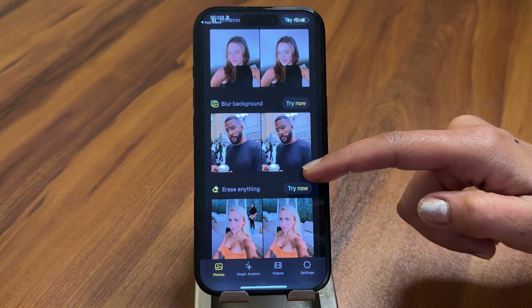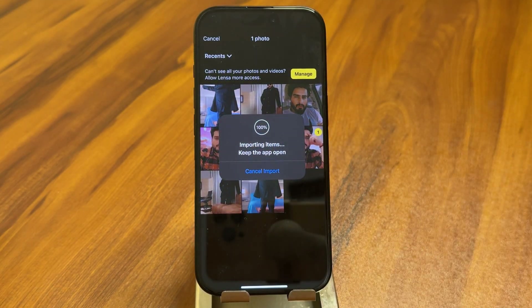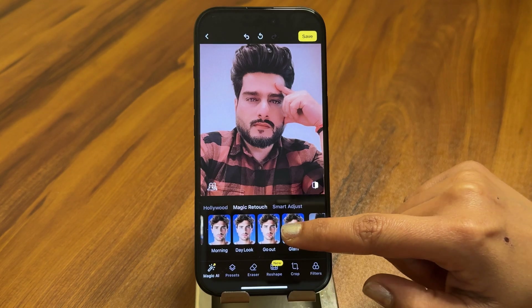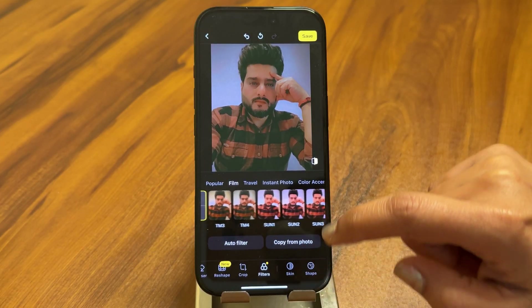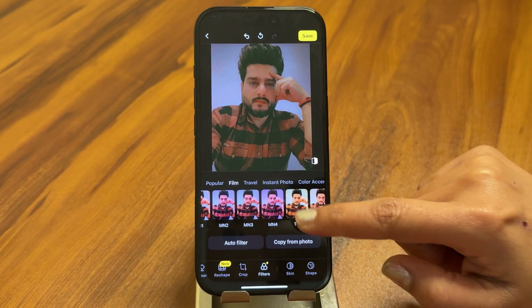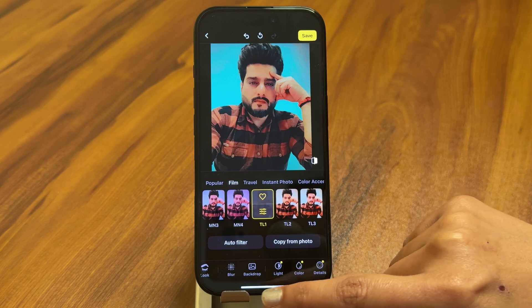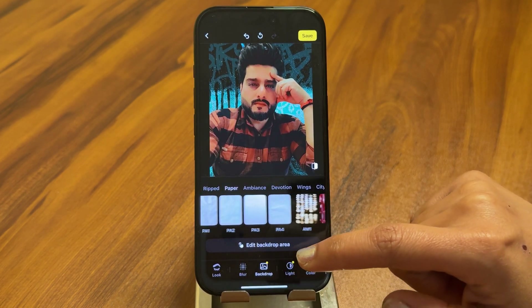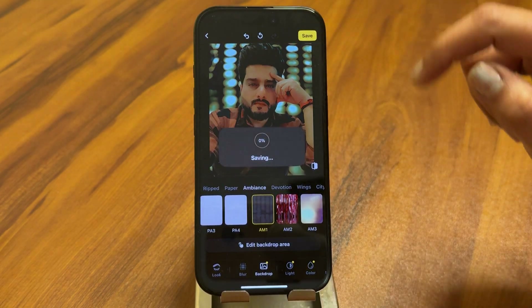The last app on the list is Lensa AI. Lensa AI is known for its selfie enhancement and artistic transformations. It's available on both iOS and Android and is great for social media users and content creators. The Magic Retouch tool smooths your skin, brightens your eyes, and removes blemishes to give you a flawless look. Lensa AI also has an AI Art Generator which transforms your selfies into stunning digital artwork, whether you want an oil painting, a comic book style, or a futuristic design.